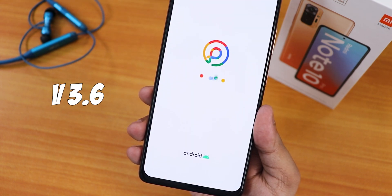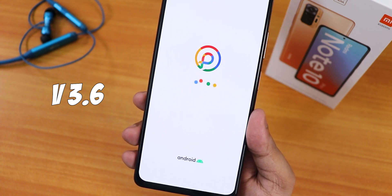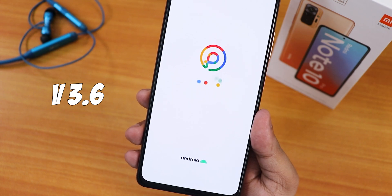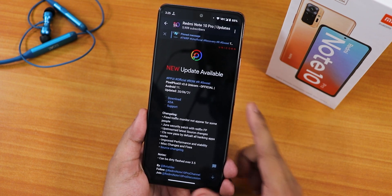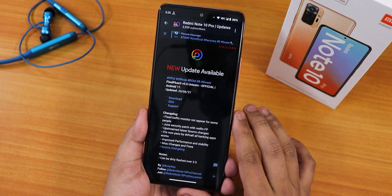What is up guys, this is Tito back with another video on the Redmi Note 10 Pro. Today I'm going to be showing you the latest Pixel Plus UI version 3.6 Unicorn official build based on Android 11. This is the 20 June 2021 build, as you're noticing from this Telegram post, and you can see the changelogs from here.